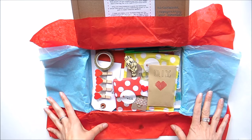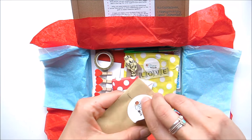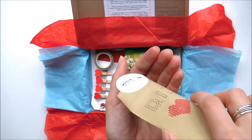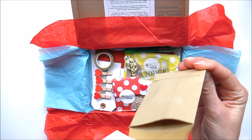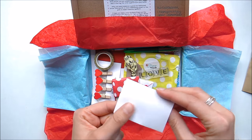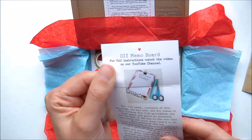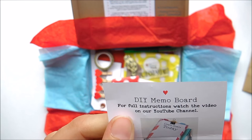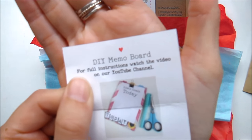All these little packages — you don't know what you're going to get. This is one of the DIY kits; she generally has one in each box, and on her blog she'll show you what to do with these. I'll leave the link below — there are loads of ideas on there to inspire you. This one is for a memo board, that's so cute! It says here: for full instructions, watch the video on their YouTube channel.